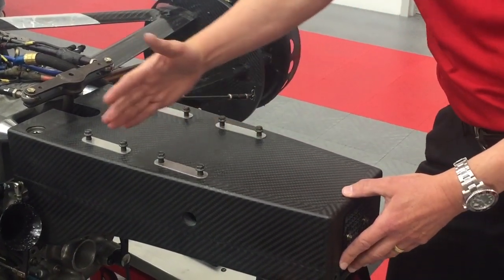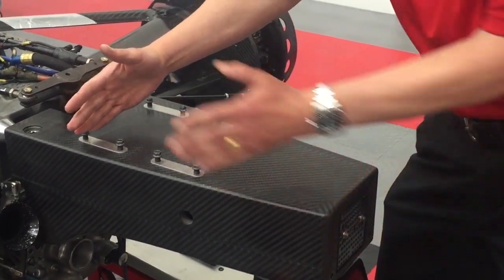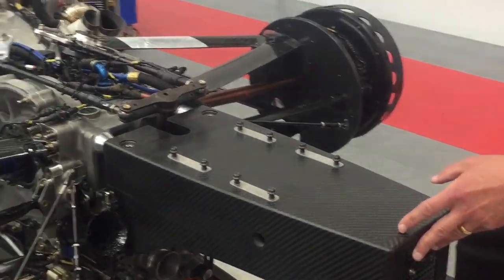And again, it might crush all the way back to here, absorbing all this energy that then doesn't go into the main chassis or the driver.